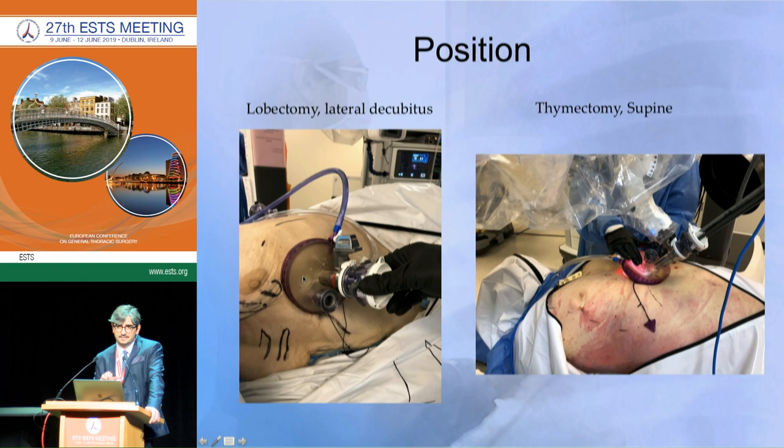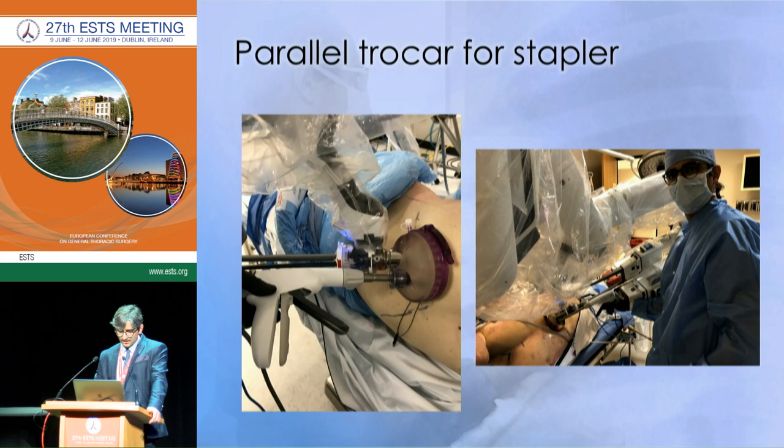One benefit of using this gel-point system is that we can insufflate CO2, which I think is very important — at least in the first cases — because it pushes down the diaphragm and increases the working space. For thymectomy we place the patient in the supine position and use the same system. If we measure the size of the incision it is about 4 centimeters, because it is 2.5 plus 1 centimeter for the trocar. The stapler is inserted by the assistant through a parallel trocar.